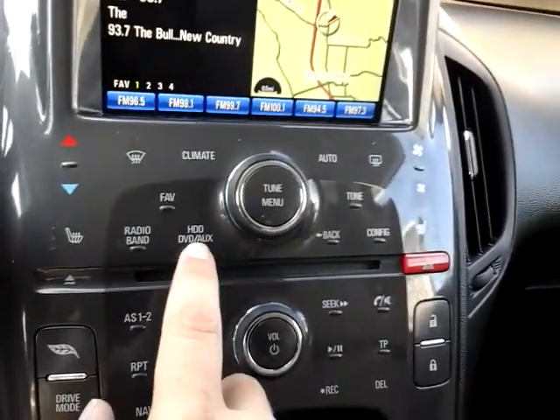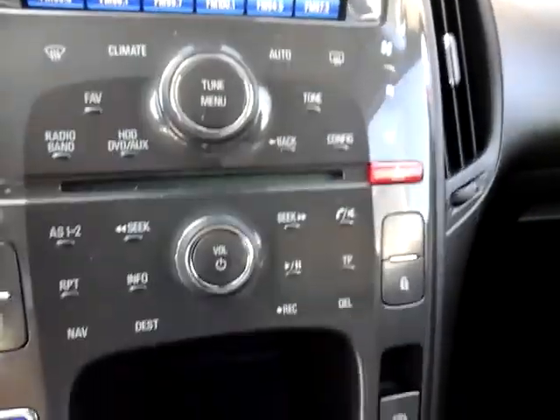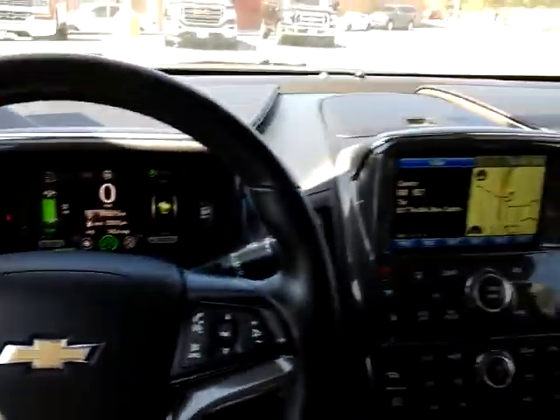Looks like it has a hard drive so you can save your music to the vehicle if you want. Push button start, automatic transmission. This car is beautiful — come see it in person and take it for a quick spin.